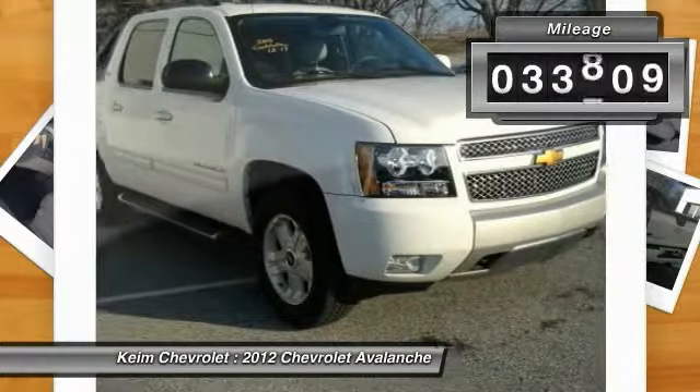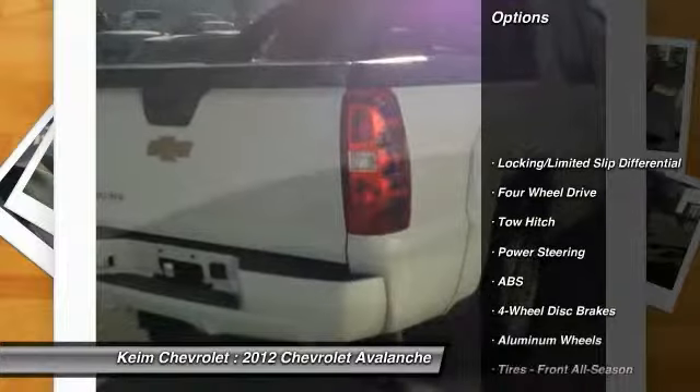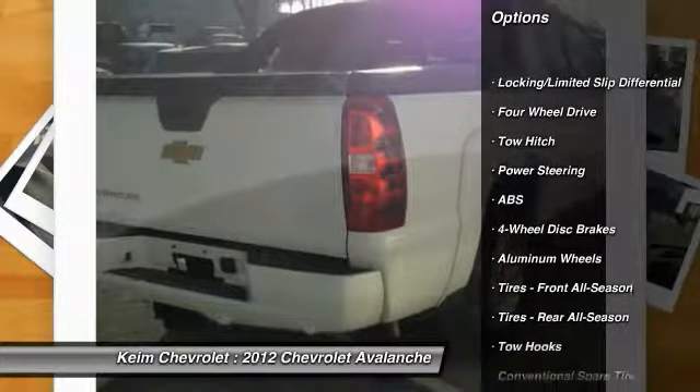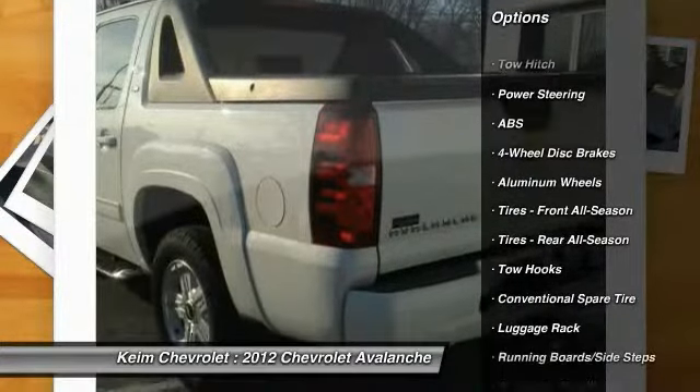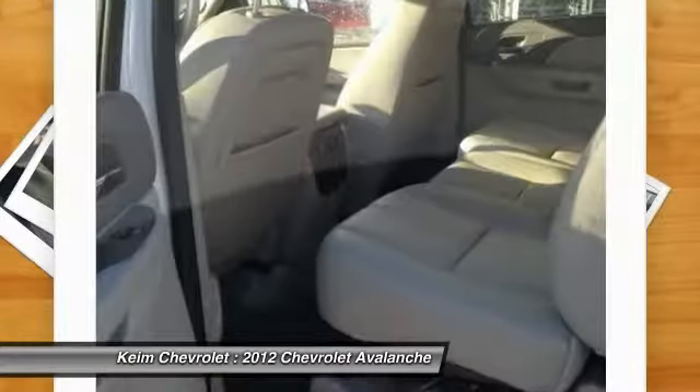This vehicle has less than 35,000 miles. Here are some of this vehicle's great options: Remote Engine Start, Stability Control, Traction Control, Steering Wheel Audio Controls, Power Passenger Seat, Anti-Lock Braking System.